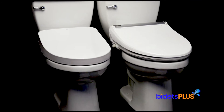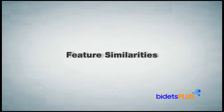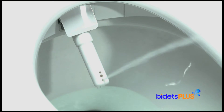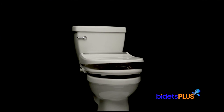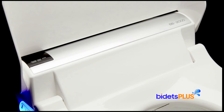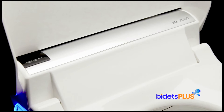Both the BioBidet BB2000 and Toto S550E are high-end bidet toilet seats, so they share a lot of common features you would expect in seats of this class. Wash features you'll find in both models include adjustable nozzle position, adjustable water temperature, and adjustable water pressure. Both seats have a water pulse mode and an oscillating wash feature. Additional common features include a warm air dryer and a heated toilet seat. Both models include a slow closing seat and lid, and both come equipped with an air deodorizer function and a built-in nightlight, which comes in handy during your late-night visits to the bathroom.